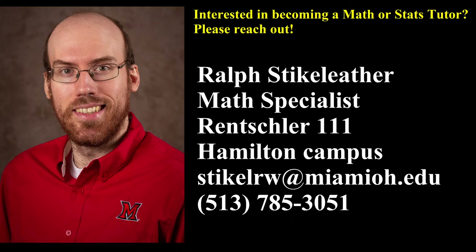Lastly, if you're interested in becoming a tutor for math or statistics we would love to hear from you. Please reach out to me. My name once again is Ralph Steichleather. You can email me at stikelrw@miamioh.edu, give me a call at 513-785-3051, or drop by my office at Rentschler 111 adjacent to the TLC. Thanks for watching and have a great day!